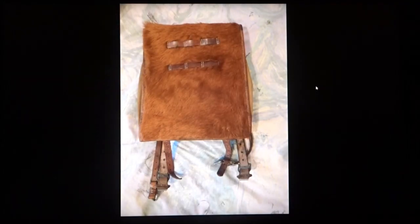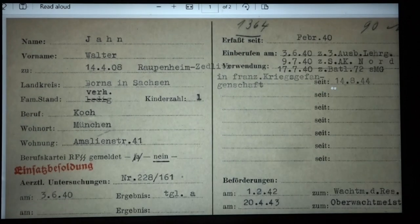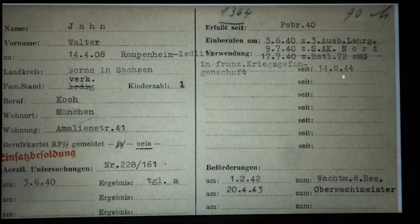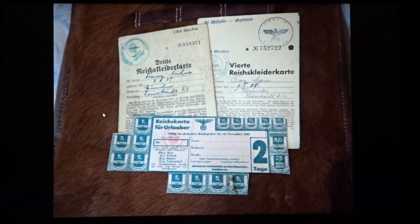Another item in the grouping is this German backpack. It also has a name on it, and if we assume it might be from the same police regiment, we look the person up and find a card that could correspond to him: Walter Jan. He was also in the 1st Battalion and was also captured by the French in August 1944. He was also called up after the war started, in February 1940, and his civilian job was cook.